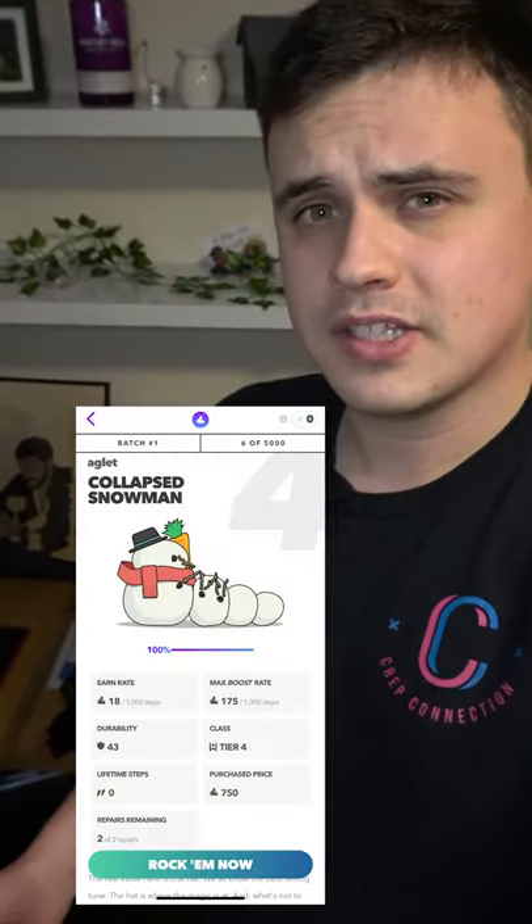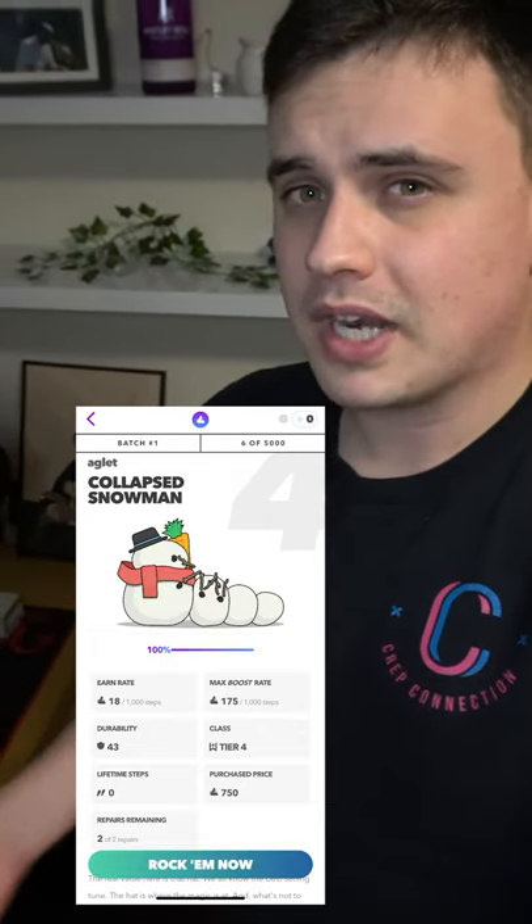These shoes will definitely be a collector's piece down the line, so I really recommend picking these up and adding them to your collection, even if it's just for the free sneaker on Christmas day. Cop these shoes while you can, as they're only in the shop for 24 hours.